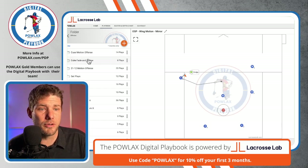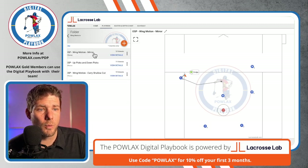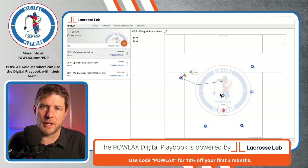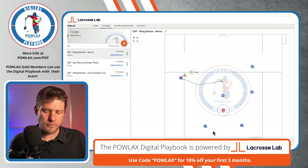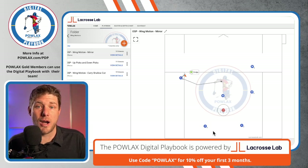In Lacrosse Lab, we are going to go to offense, Ohio State pairs, and begin with our wing motions. Ohio State divides their players up into three groups of two players: there is a lefty pair, a righty pair, and an X pair. Each one of these groups is going to move independently as the others are operating.